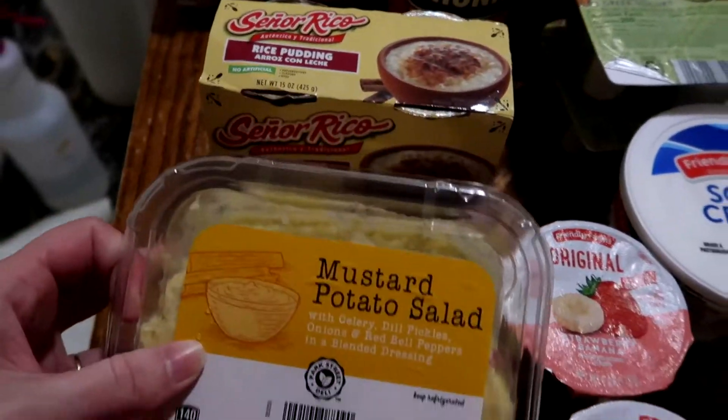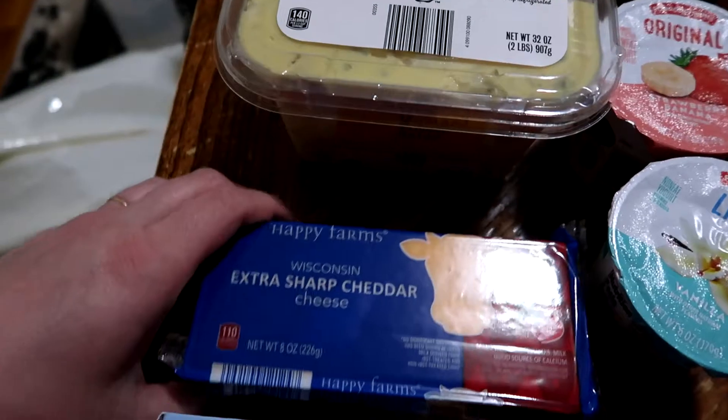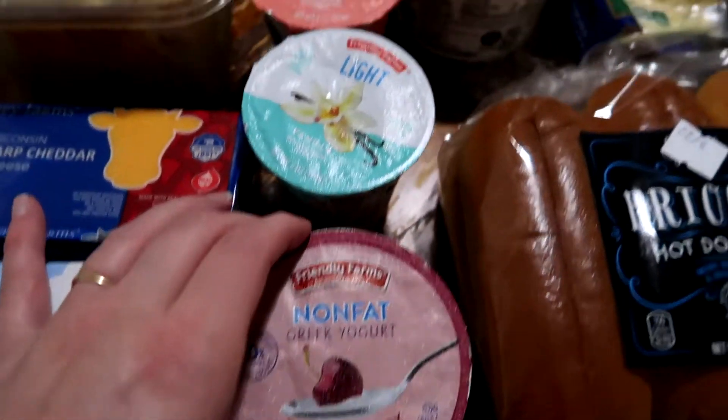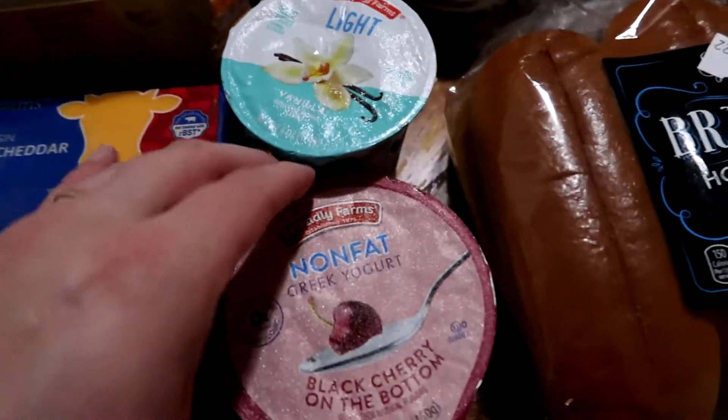We also picked up one thing of the mustard potato salad, two blocks of extra sharp cheddar cheese, one box of unsalted butter sticks — there are four sticks per box — and everybody got to pick their own yogurts this week.